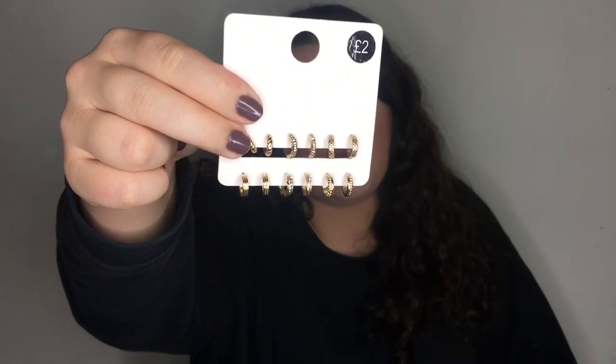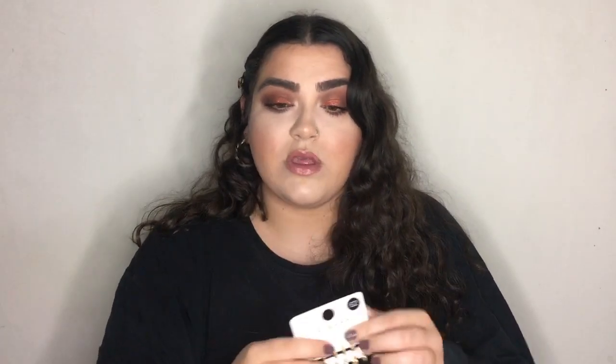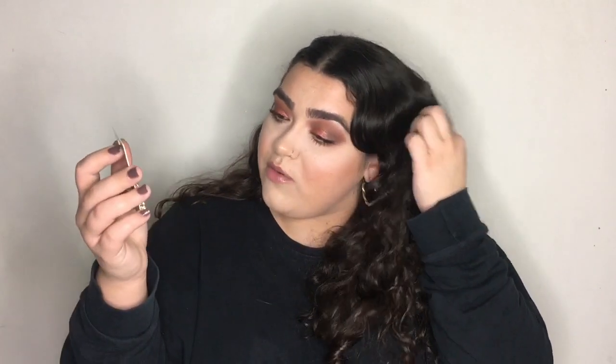I also bought these small gold hoop earrings for £2. I have a lot of small silver hoops but I wanted some in gold for days when I'm wearing gold jewelry — I love putting smaller hoops in my other piercings. Recently I've been buying more gold jewelry because I used to prefer silver but now I like both. Buying from somewhere like ASOS or New Look could cost £10–15 for the same thing.